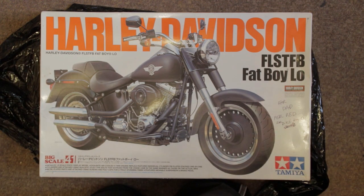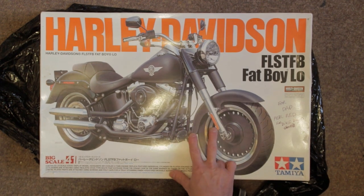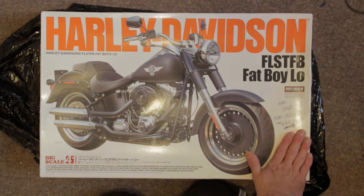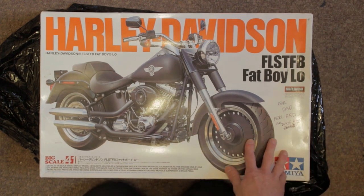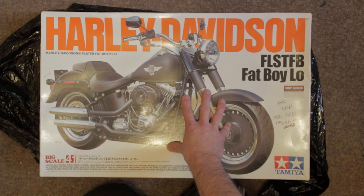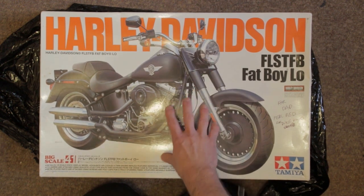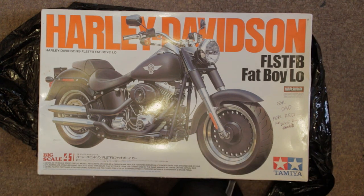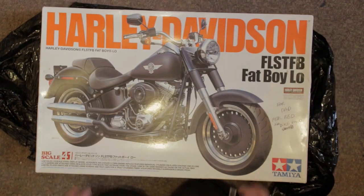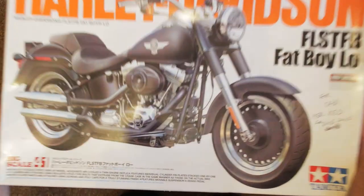I happen to know, speaking to Lee, that this particular kit was of great importance to him. You'll see it says there 'for dad' - this is one he was going to build for his dad. So I know this is a kit that was important to him and I will hopefully be doing this justice and honoring that for him by making a nice build of this. So big thank you to Lee, I really really appreciate it and I will hopefully make you proud. Right, lid off.